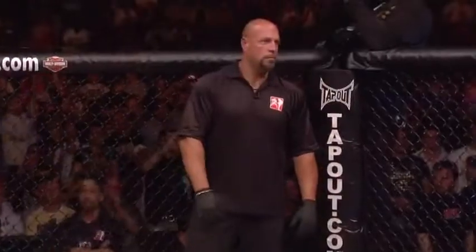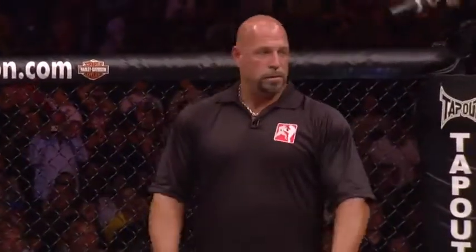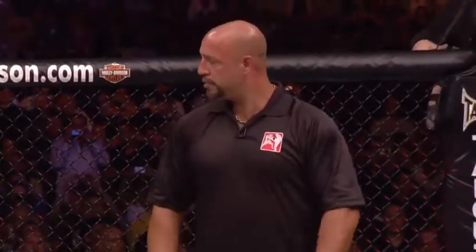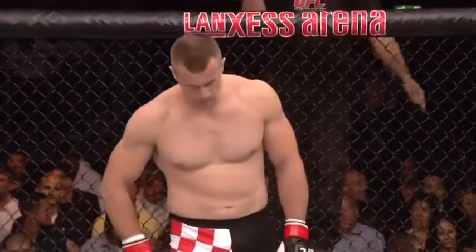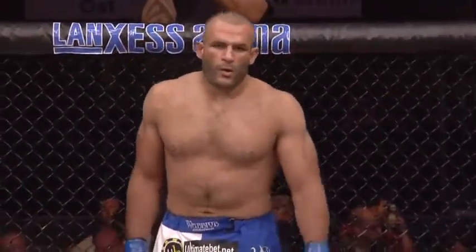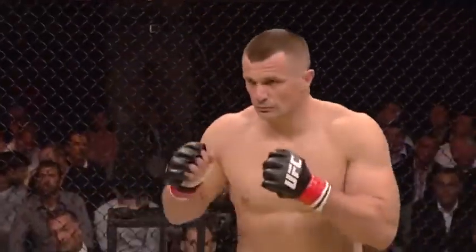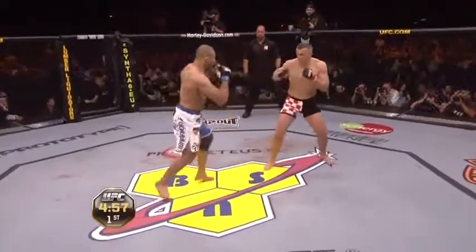Dan Murgliata is our referee. He is a legend. Mirko Krokop taking on Mustafa Al-Turk — fight scheduled for three five-minute rounds. Are you ready? Let's go! First round of our fight brought to you by Activision's new video game, available now.